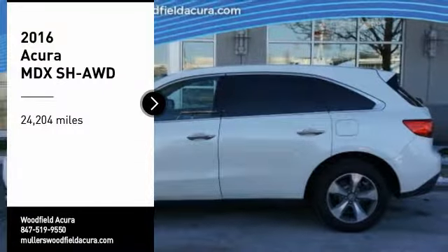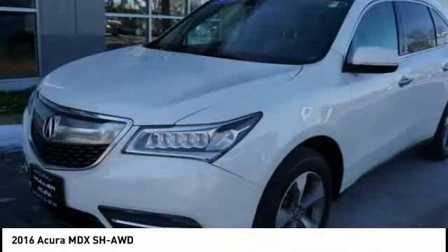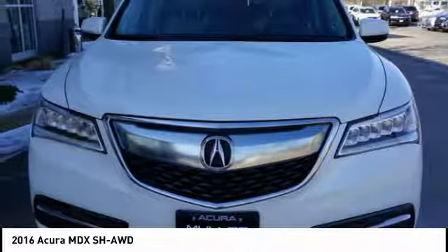We are pleased to show you the 2016 MDX. The Acura MDX is a wonderful choice if you're looking for a mid-size luxury crossover SUV.